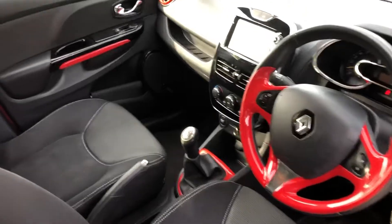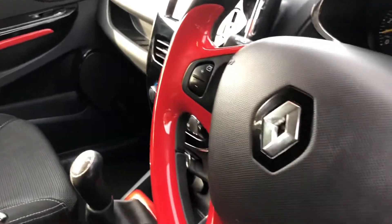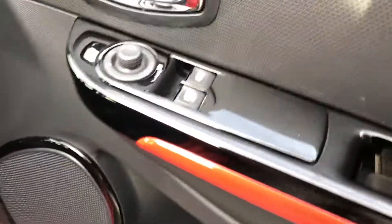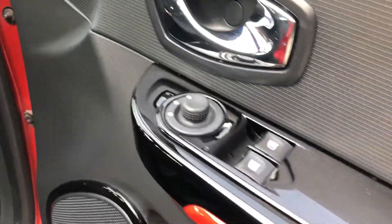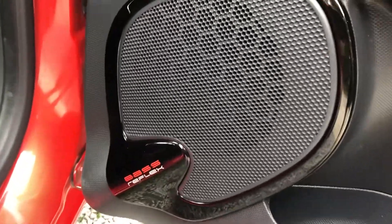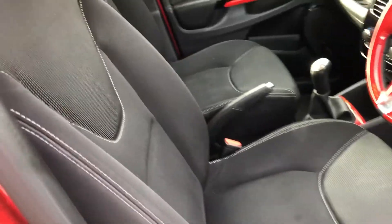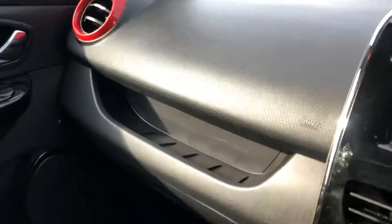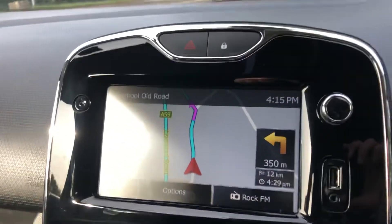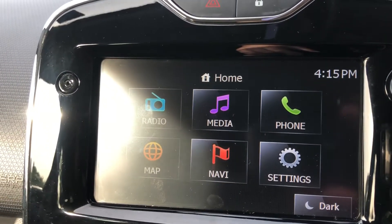Inside it really does feel quite nice and new in here. You've got all the piano black inserts with the red, looks quite nice with the chrome door handle. Electric mirrors, electric windows. You've got a bass reflex sound system, height adjustable driver's seat, and cloth upholstery with white stitching and a silvery effect on the top half. In the middle you can see we've got the sat nav on. You've also got media, settings, phone option, and radio.